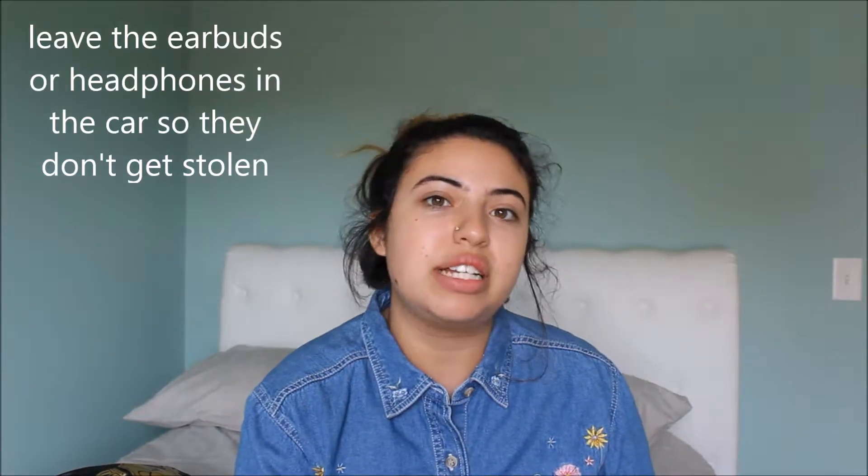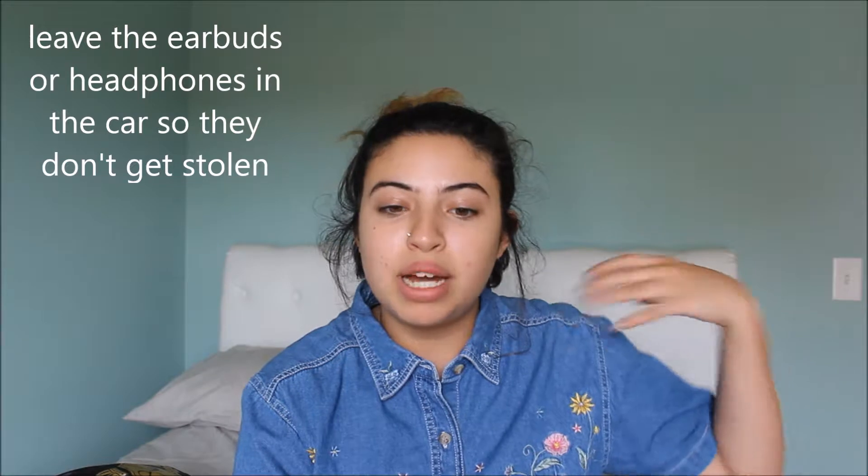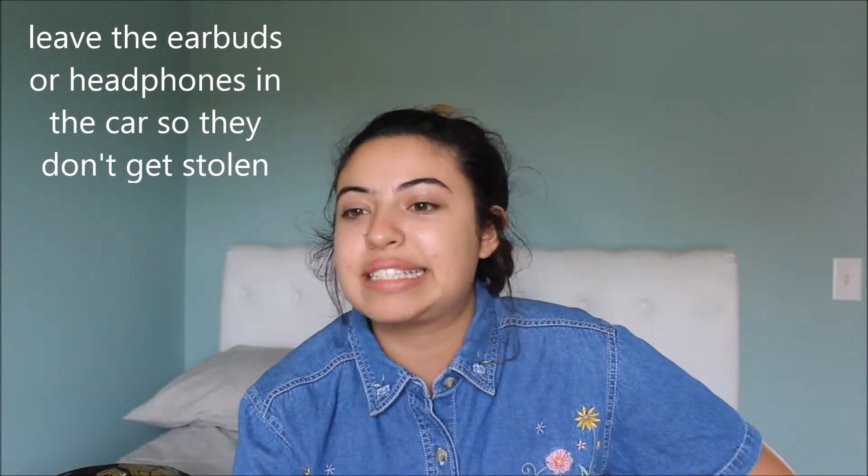One thing I found really helpful is to bring some earbuds — not specifically to the concert, but you wanna hype yourself up. It doesn't matter what you use: earbuds, headphones, whatever. These are from Sony, just as an example. Just listen to the music on the way to the concert so you can get yourself hyped up and excited.